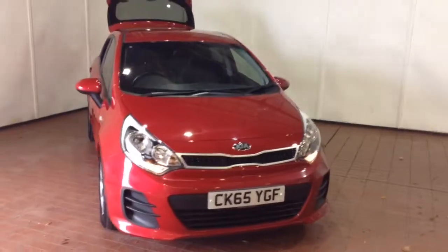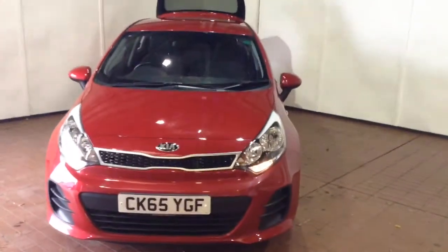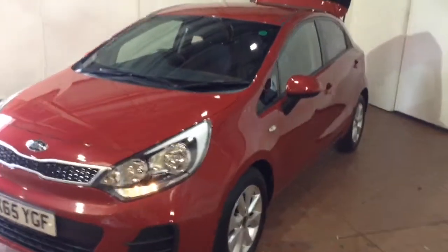Welcome to Wessex Garages in Newport. In today's presentation we have a Kia Rio SR7 model. This vehicle comes fitted with a 1.25 litre petrol engine and a 5 speed manual gearbox.